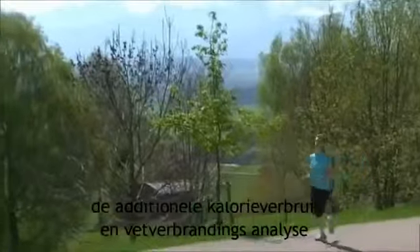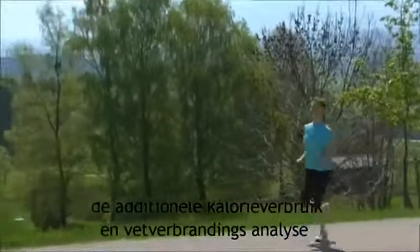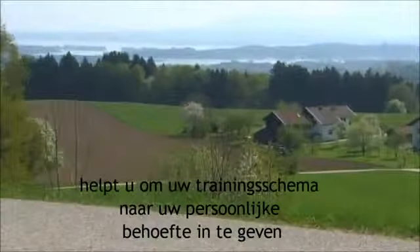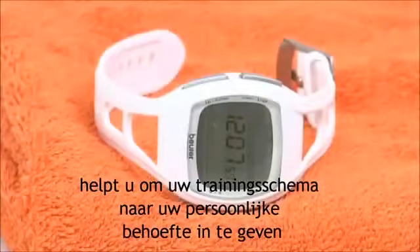The additional calorie and fat burn analysis functions, as well as the integrated fitness test, help you to tailor your fitness program to your own personal needs.